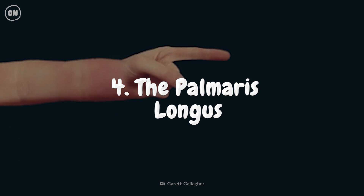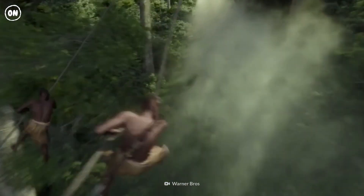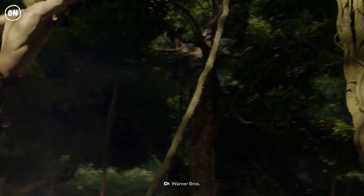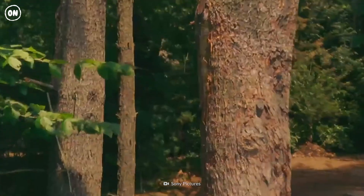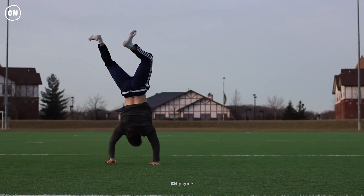The palmaris longus — back when we used to swing from tree to tree, this wrist muscle provided additional support for gripping branches. It became useless 3.2 million years ago, when we dropped from the treetops to start walking on two feet.